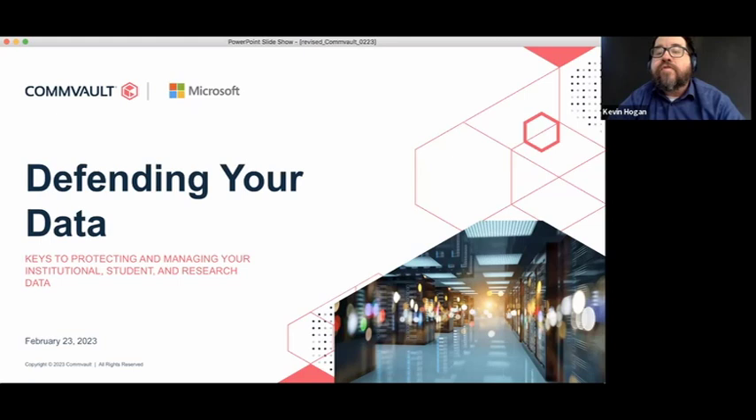Before we get to our conversation, I'd like to take a minute to go over some features of the platform. This event is being recorded, so within a few days you'll receive an email message that contains a link to the recorded webinar, along with a PDF of the slides. If you have a question or comment for the panelists, please use the chat function that you can launch by clicking on chat.